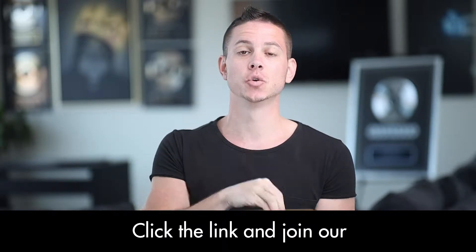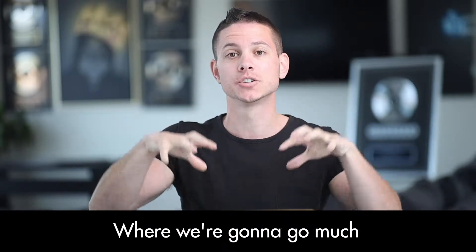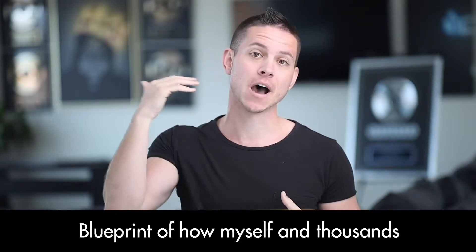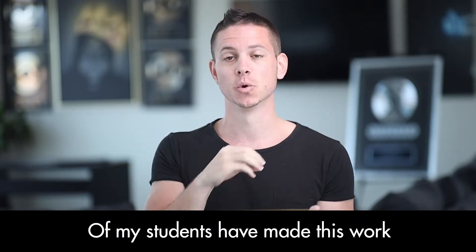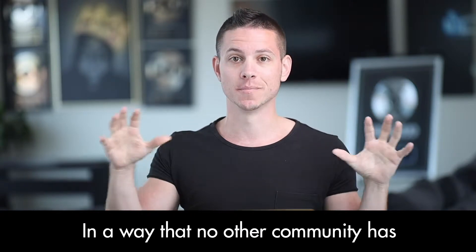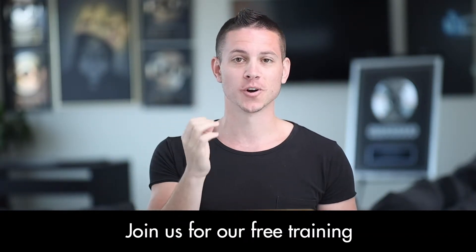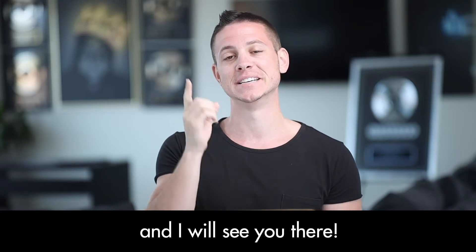If you want to learn more about everything we just talked about, check out the link somewhere around this video. Click the link and join our completely free training — we're going to go much deeper and give you an A-to-Z blueprint of how myself and thousands of my students have made this work in a way that no other community has. Click the link somewhere around this video right now, join us for our free training, and I will see you there.